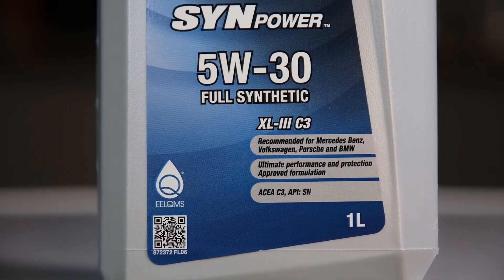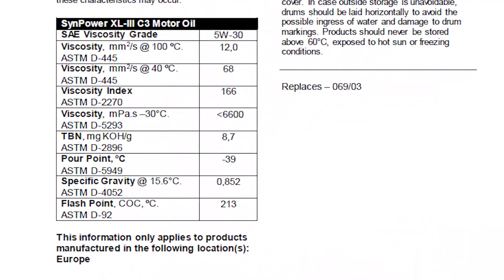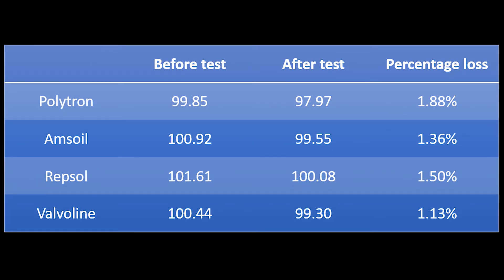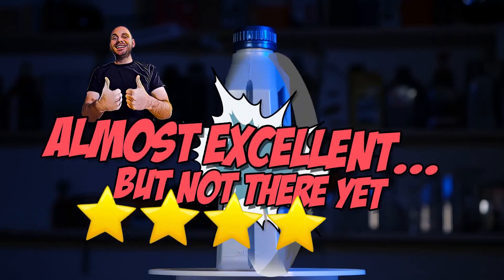And last is Valvoline, the second cheapest oil in this comparison. This oil really surprised me with its performance. The datasheet lacks some information like the NOACK test and the HTHS, but according to my testing this value should be very good. It had the best results in the lubricity test, meaning that the anti-wear properties are great, and it also has the best results in the evaporation test. Furthermore, the viscosity index is 166, making it more stable under temperature fluctuations. In the cold viscosity test it came third. There are better overall oils out there, like Motul. Therefore, my rating for Valvoline is: almost excellent, but not there yet.